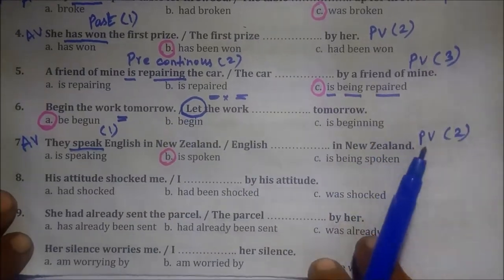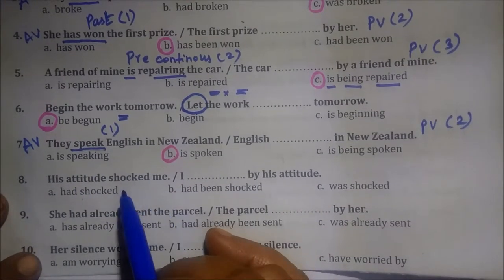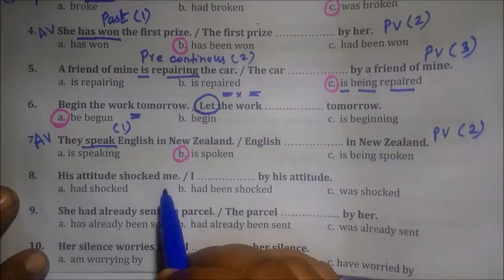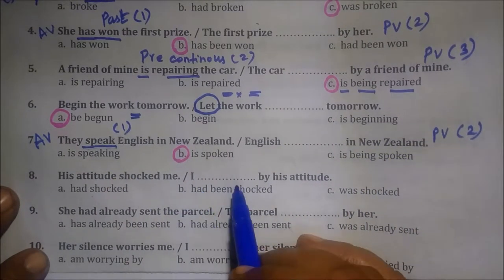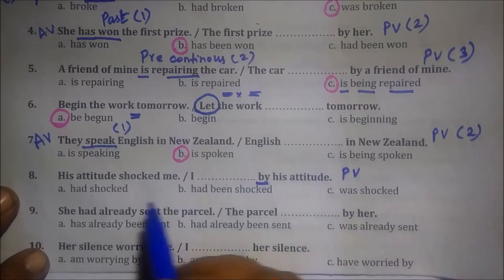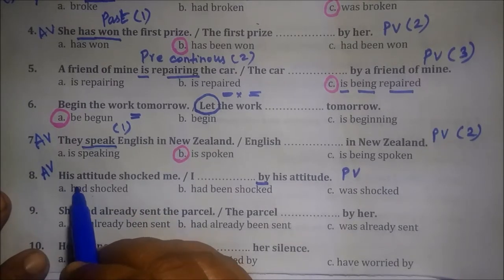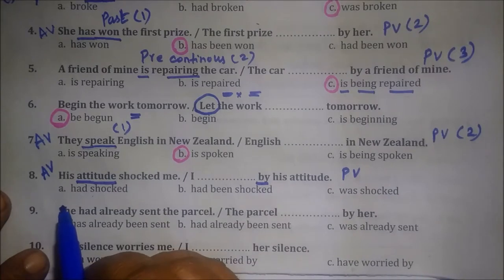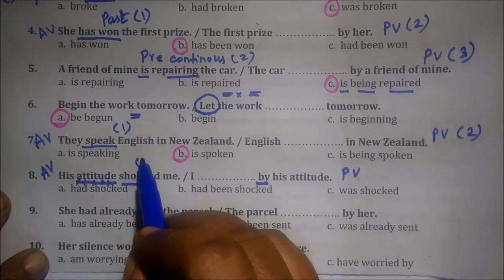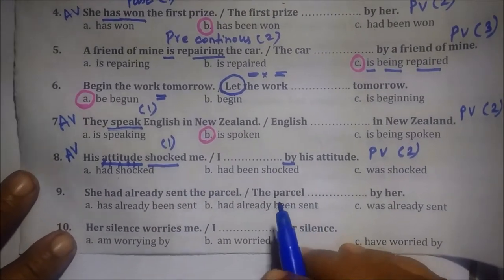So coming to the 8th question: 'His attitude shocked me.' I dash by his attitude. By the way, it is passive voice. This is the active voice. We will find the main verb. The verb is 'shocked.' So this is one verb — the verb is the same.